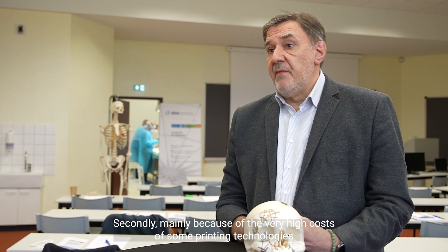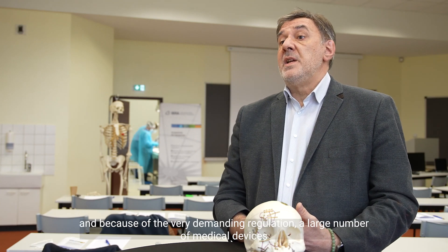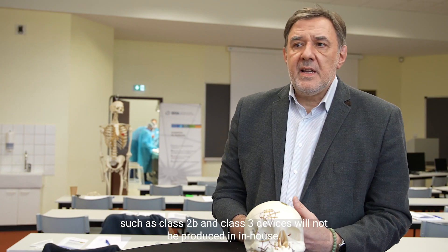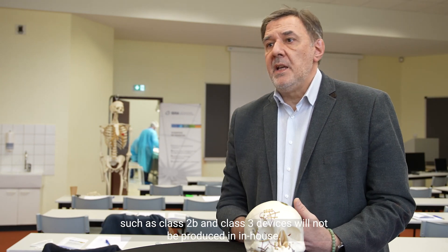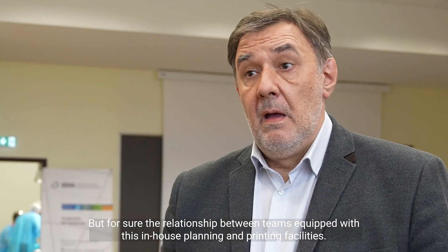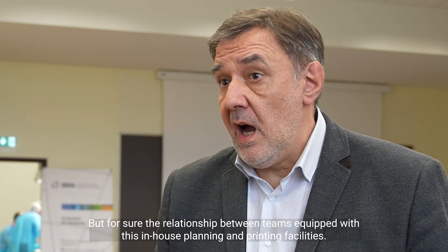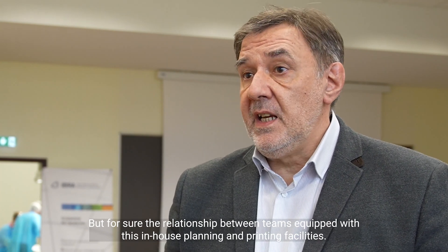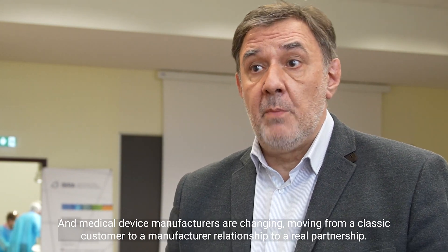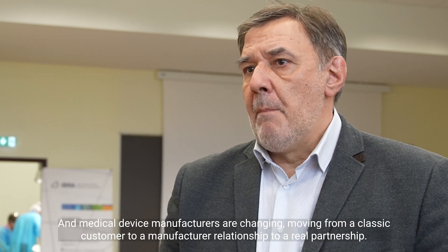Secondly, mainly because of the very high costs of some printing technologies and because of very demanding regulation, a large number of medical devices such as class 2B and class 3 devices will not be produced in-house. But relations between teams equipped with in-house planning and printing facilities and medical device manufacturers are changing, moving from a classical customer-to-manufacturer relation to a real partnership.